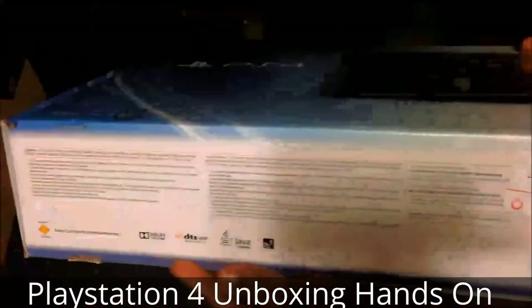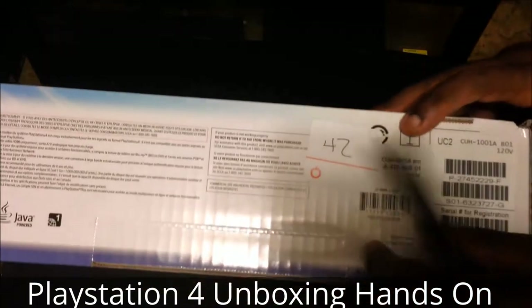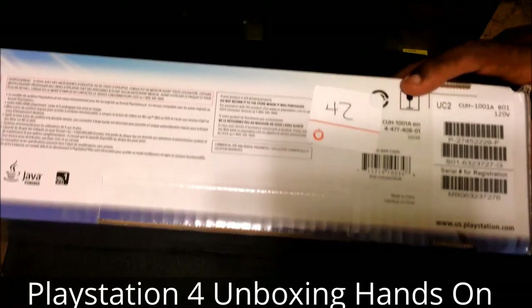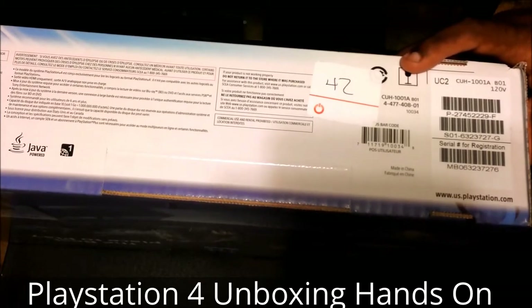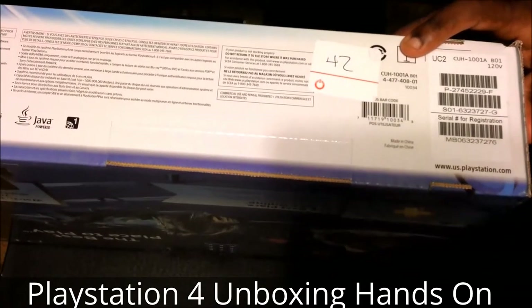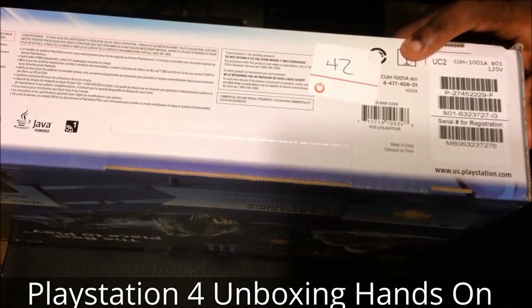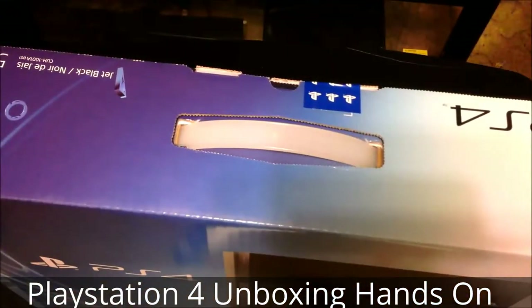On the bottom, it showcases some of the specifications for this particular system. There were about a hundred people there to pick up their systems, and I was very impressed by the GameStop I pre-ordered from — how well they kept everything organized. So without further ado, let's go and unbox this.